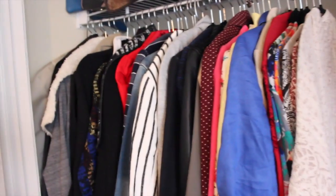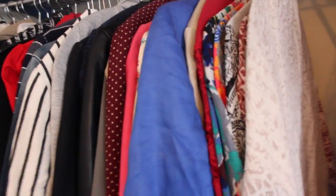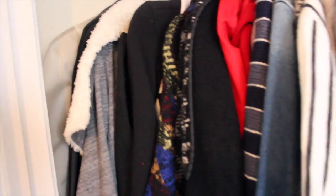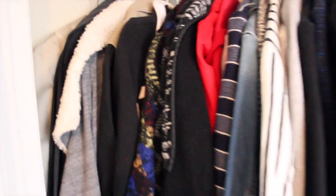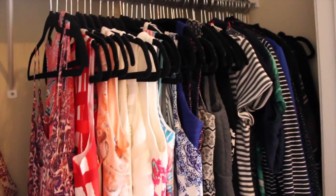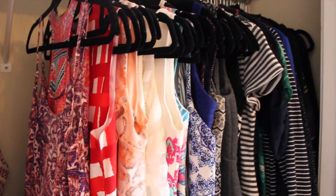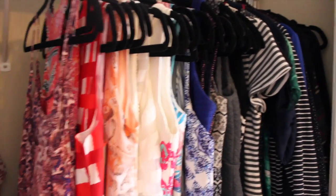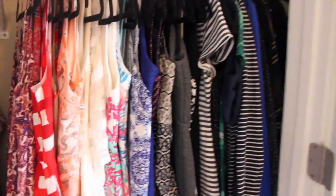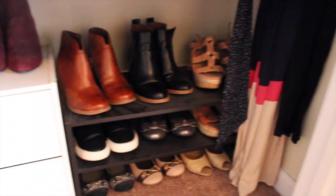I live in Georgia so I don't need super heavy coats. I have kimonos, some blazers, and then some heavier pullover sweaters. Over here I have my dresses, organized by sleeve length because I think that looks the nicest. These are summery kind of dresses in the front but I can always layer with them.